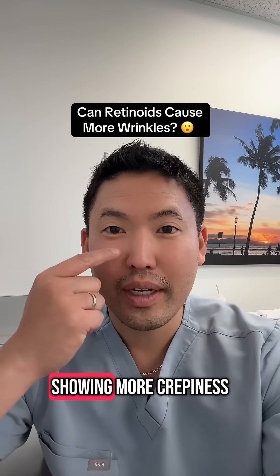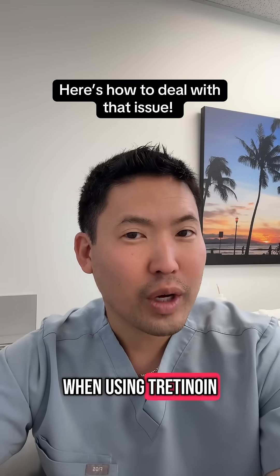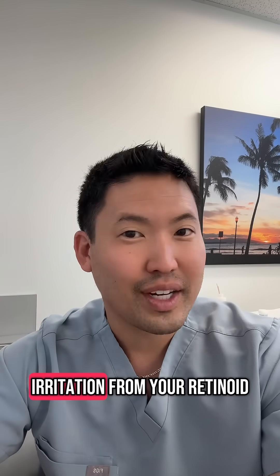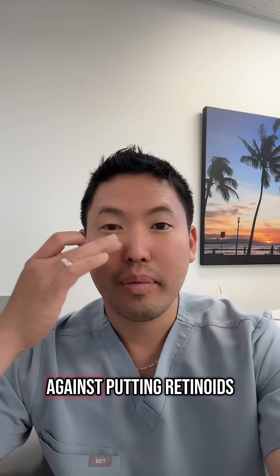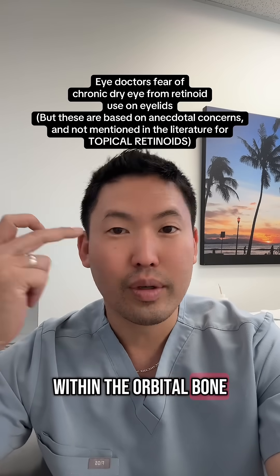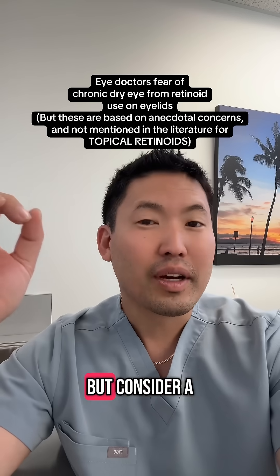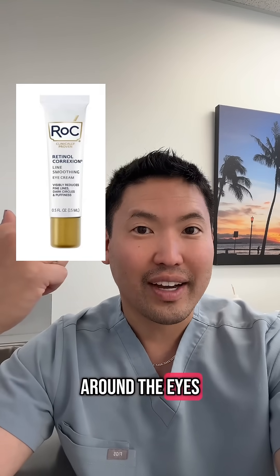I've been seeing posts of people showing more crepiness and wrinkles around their eyes on social media when using tretinoin and other retinoids. What I think is going on is that we're getting dryness and irritation from your retinoid. Eye doctors are against putting retinoids within the orbital bone on the eyelid skin. I've always said don't put prescription retinoids on your eyelids, but consider a lower potency eye retinol around the eyes.